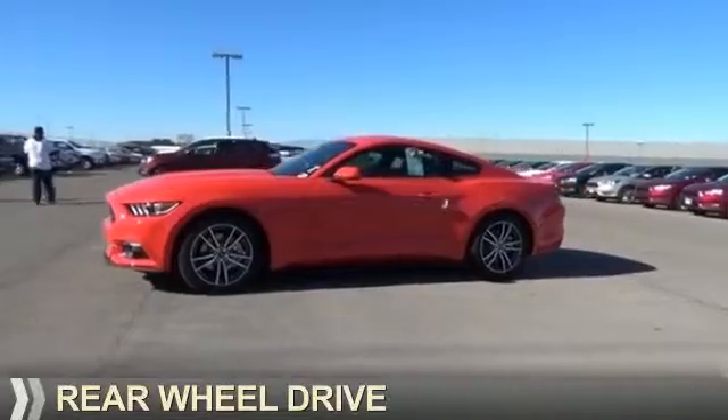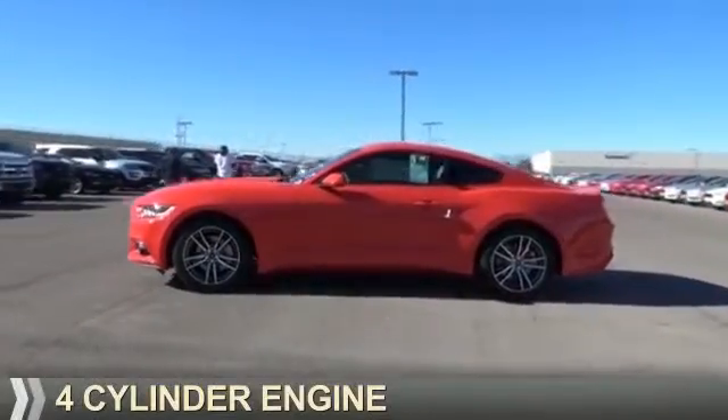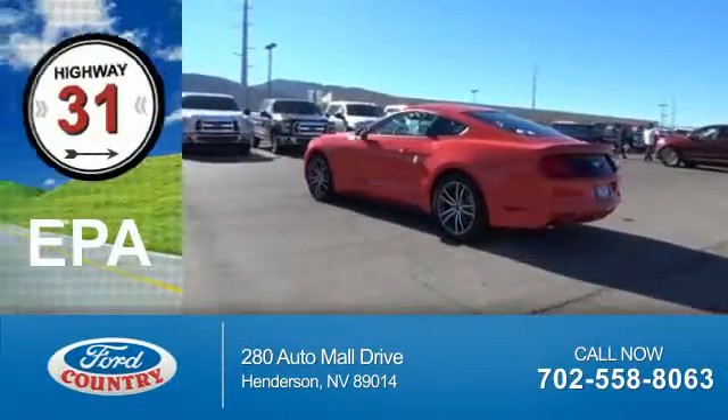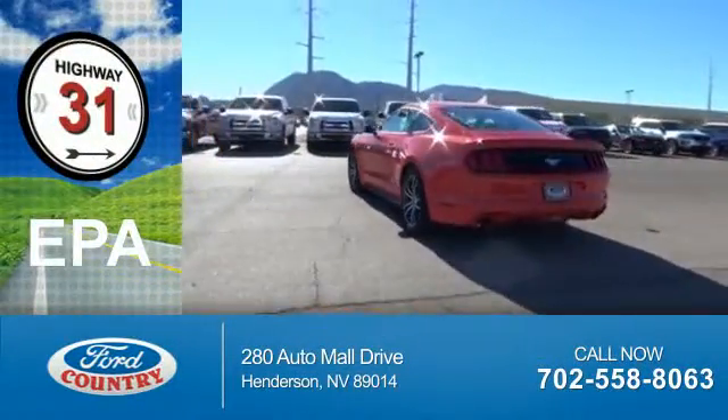It's powered by rear wheel drive, a four-cylinder engine, and a six-speed automatic transmission. Great fuel efficiency saves you money by requiring fewer trips to the gas station.